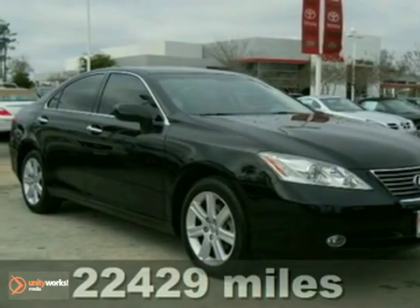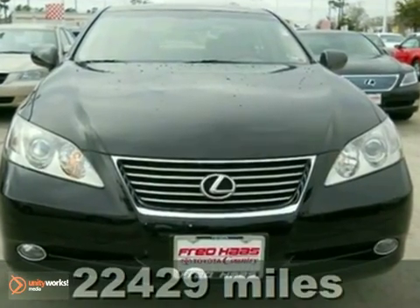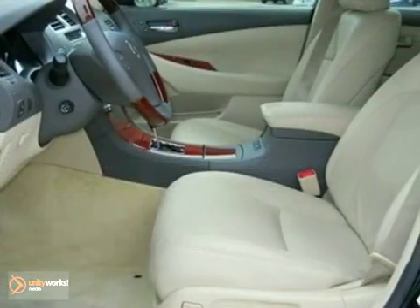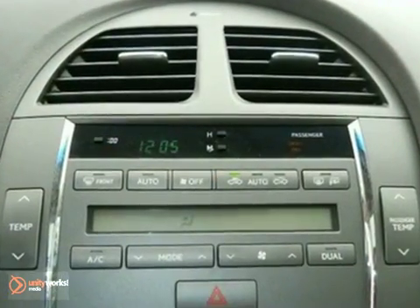It's a 2009 Lexus ES350. Standard features include air conditioning, 6-speed automatic transmission with manual option, one-touch power windows, power glass sunroof, and multi-zone climate control.